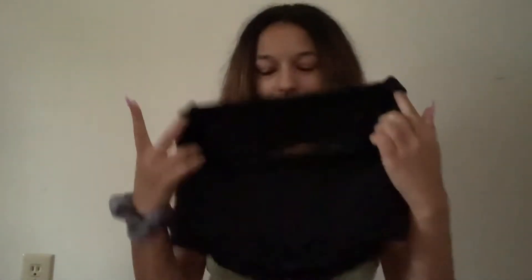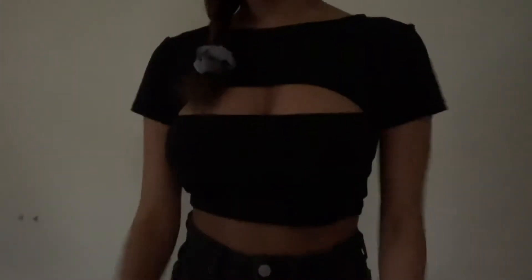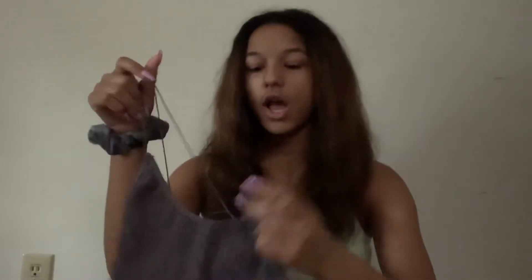The next shirt I also got in a size 4 from Princess Polly. It's black and has a cutout detail — you'll see it better in the try-on portion because it just isn't showing up here. The next store I ordered from was Urban Outfitters. I got this gray tank top or bra top with silver sparkles. I've always wanted these tank tops since my freshman year, so I was like I'm just going to get it now.